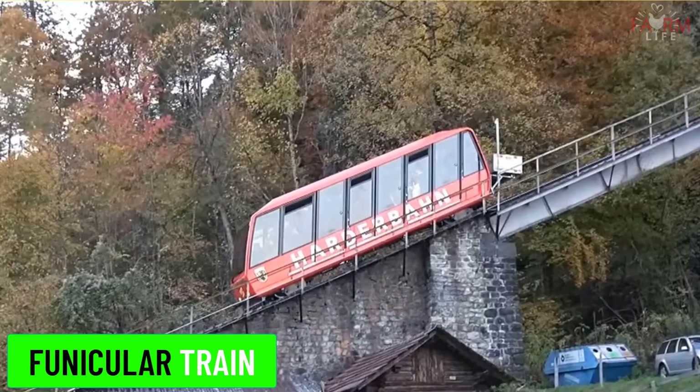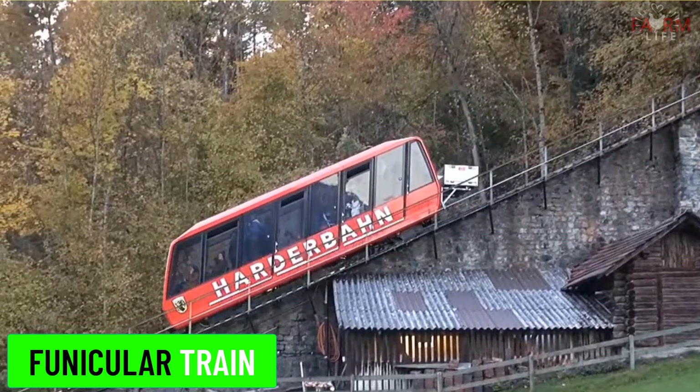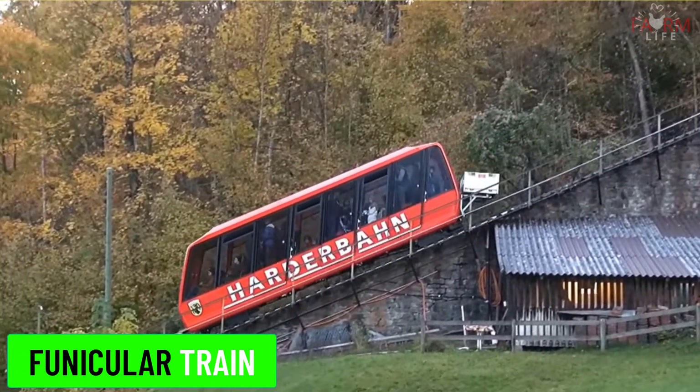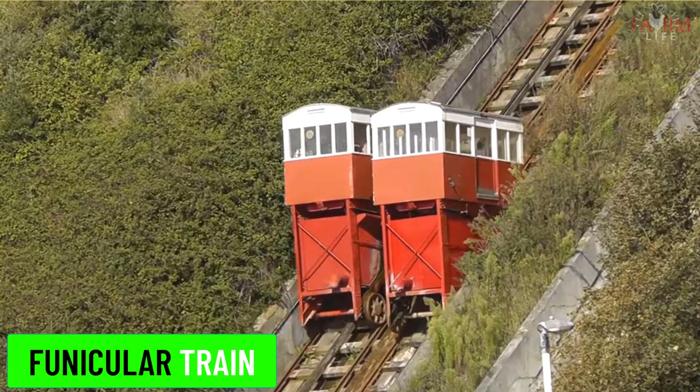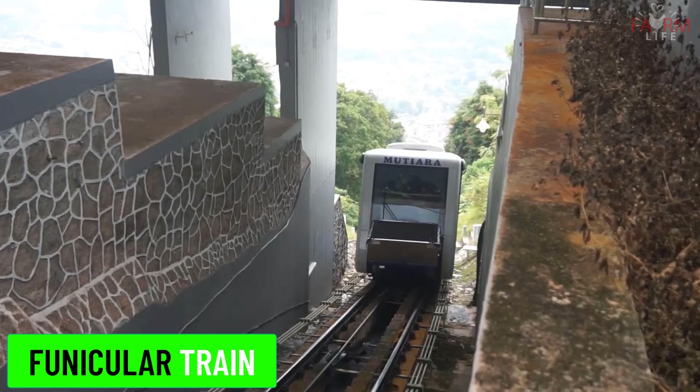Funicular train. Funicular trains operate on steep slopes and use a cable traction system to pull the train up and down the incline. They are often found in mountainous areas.